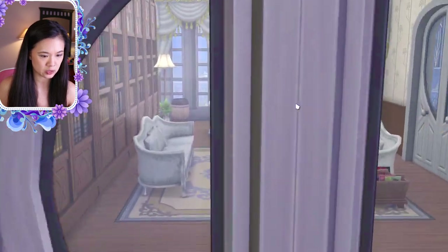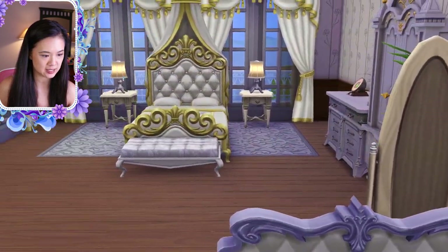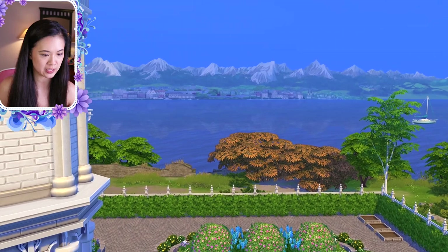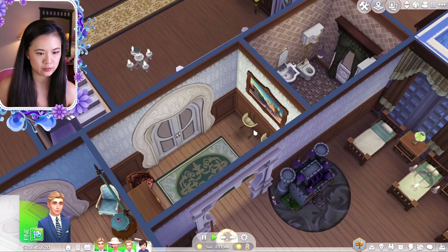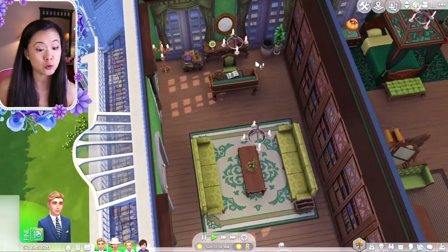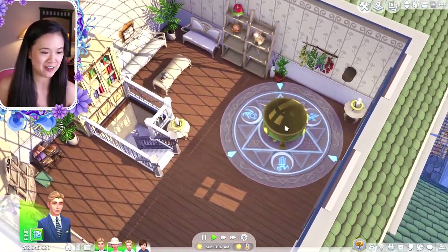On the third floor we have a study — really nice — and then a bedroom next to it with some get famous items and a balcony door that looks out onto Windenburg. On the other side there's a bathroom, another bedroom, and then two studies. Up above is the attic where all the magic happens — they have a cauldron and a glass roof.